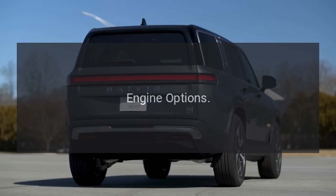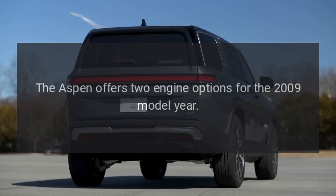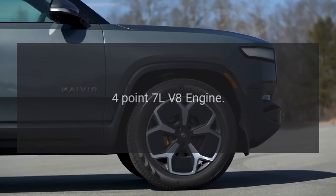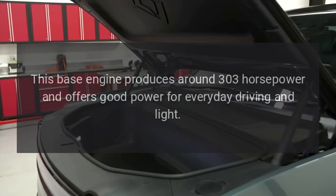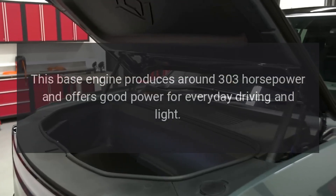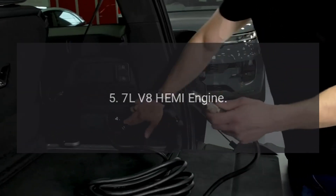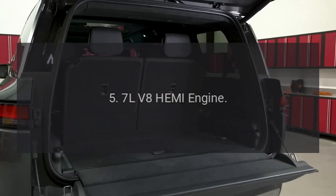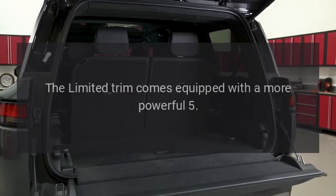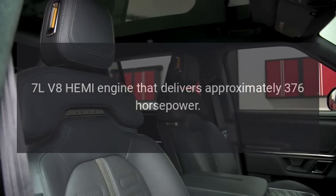Engine Options: The Aspen offers two engine options for the 2009 model year. The base 4.7L V-8 engine produces around 303 horsepower and offers good power for everyday driving. The limited trim comes equipped with a more powerful 5.7L V-8 Hemi engine that delivers approximately 376 horsepower.